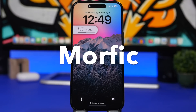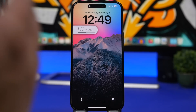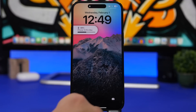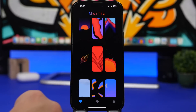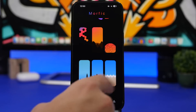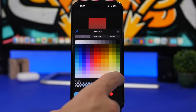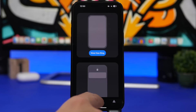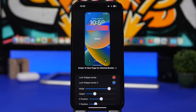The next app is called Morphic, and you can see how cool my lock screen looks. I've actually introduced this app in a previous video about coolest lock screen setups for iOS 16. It's recently gone free on the App Store and has some really cool updates. In the app, on the first page you'll find different wallpapers you can download and customize — you can switch between different gradients and create your own wallpaper.